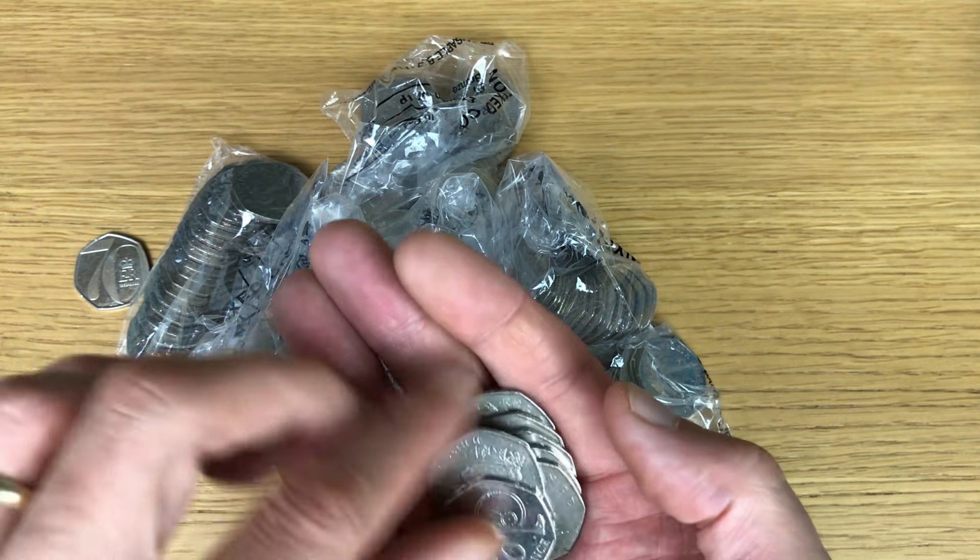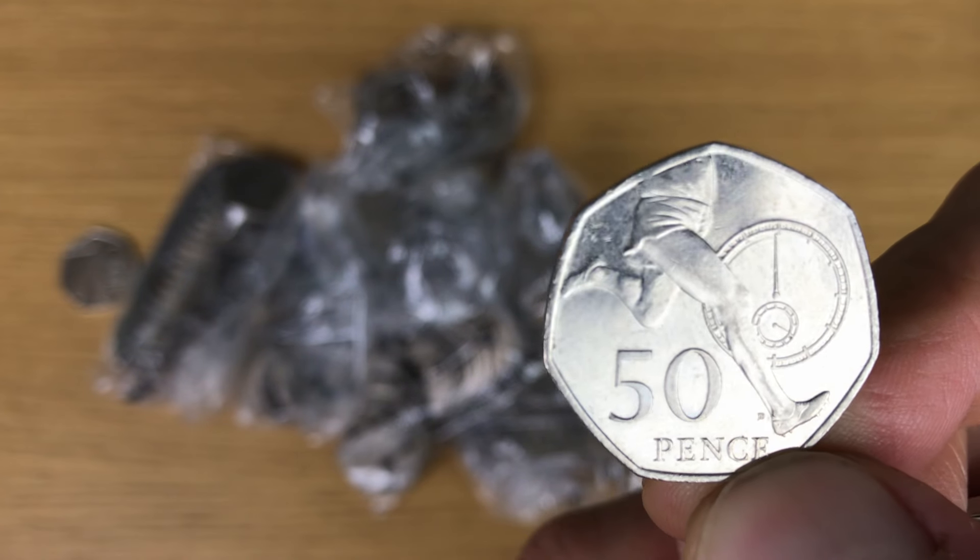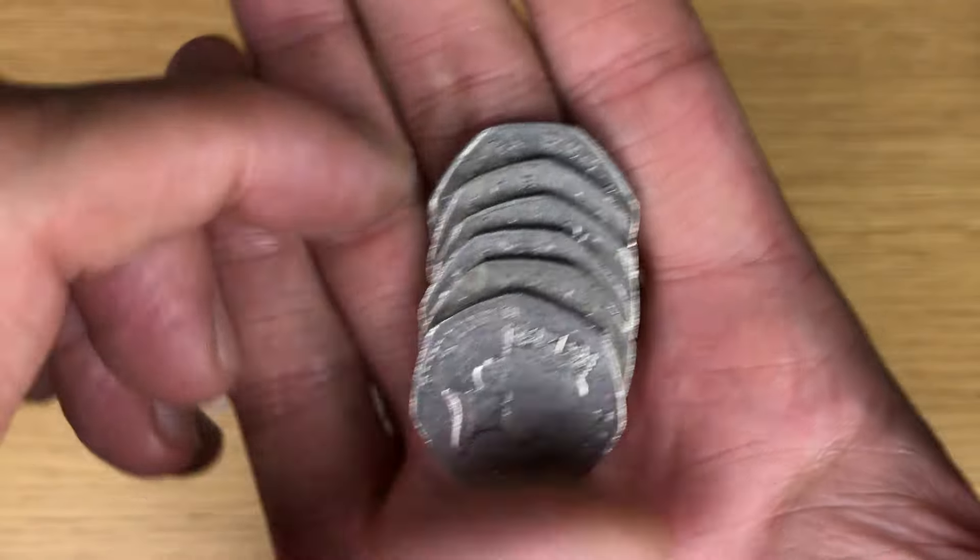I was quite hopeful there that that wasn't a 2004, because that is in mint condition — Sir Roger Bannister! One for the collection, one of my favourite 50p coin designs.